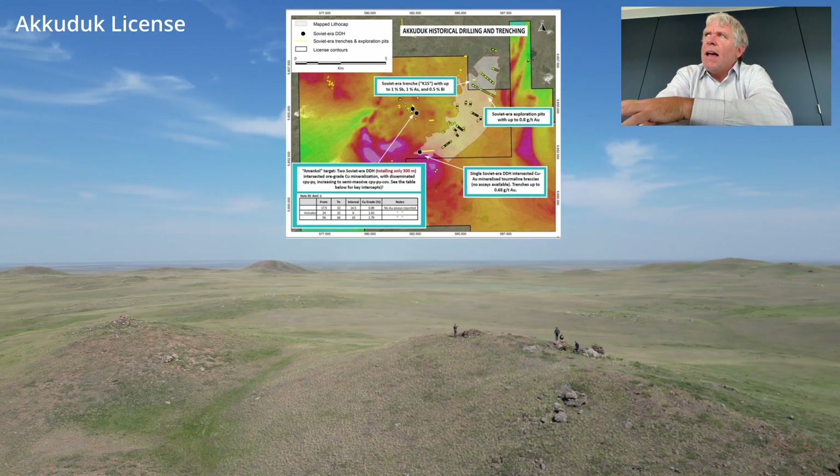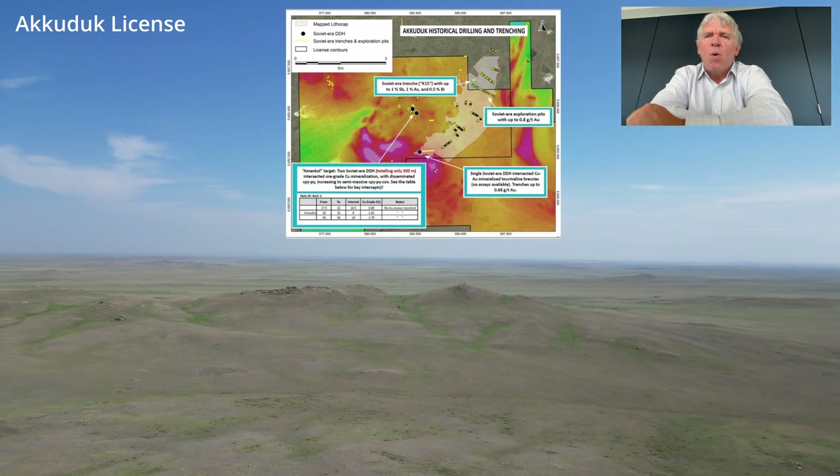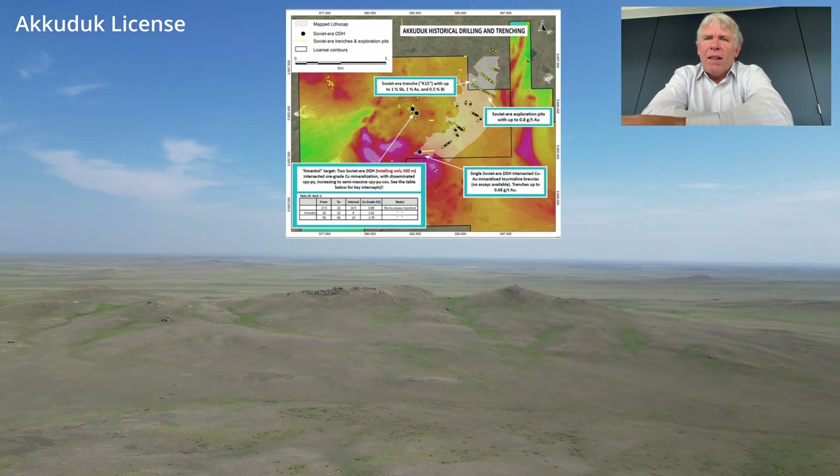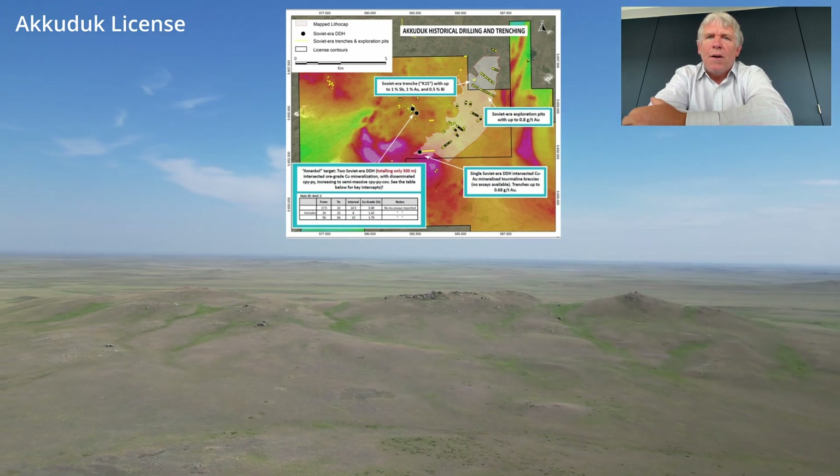Of course, there is associated copper mineralization with this porphyry. So this will be one of the key targets for us to follow up this year with our field program.